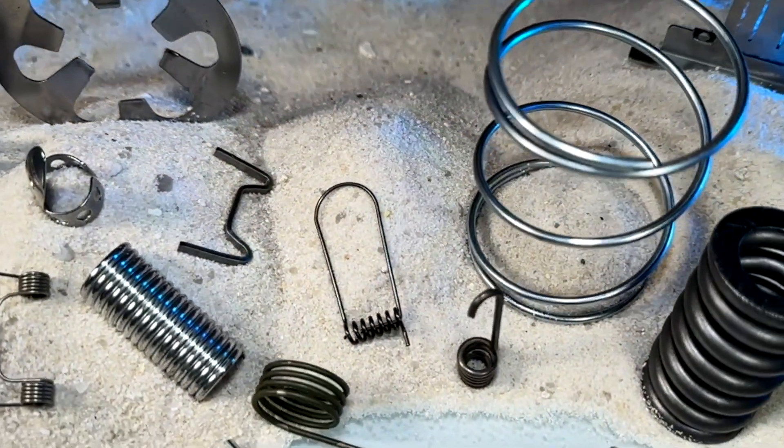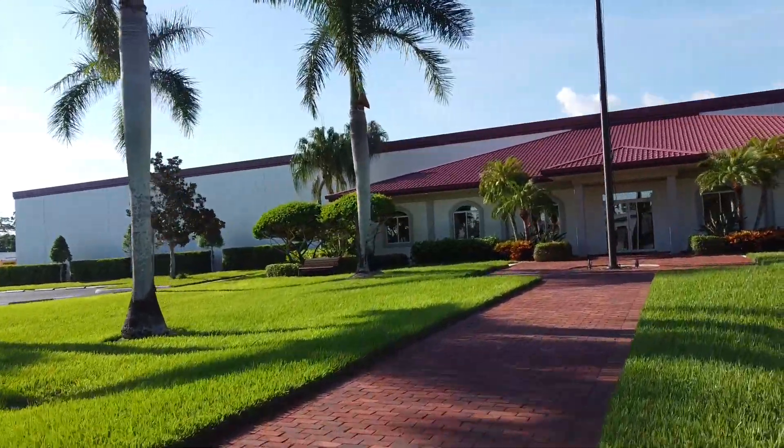We're typically known for things that other people can't do or won't do. We have better people and we have better equipment. Because at Southern Spring, we want you to just relax — we got your back. Southern Spring and Stamping — our place does look like a resort.